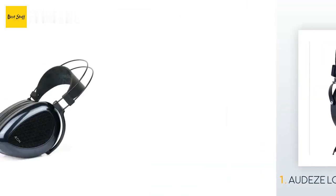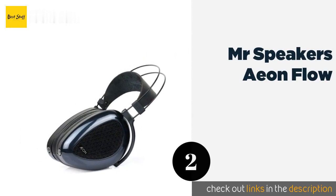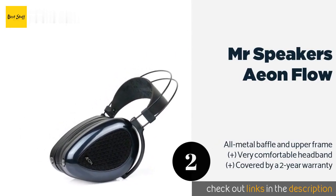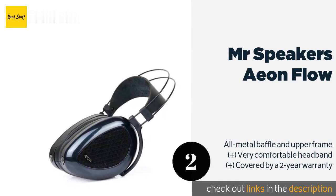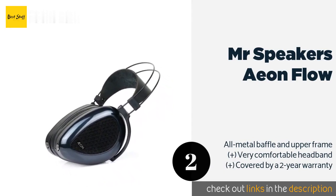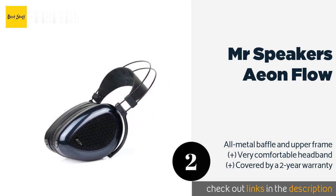The second product is the Mr. Speakers Aeon Flow, offered in both open as well as closed-back versions. The Mr. Speakers Aeon Flow makes for an excellent option no matter what your favorite genre is. Priced below one thousand dollars, they're also a good deal in light of their top-of-the-line audio quality.